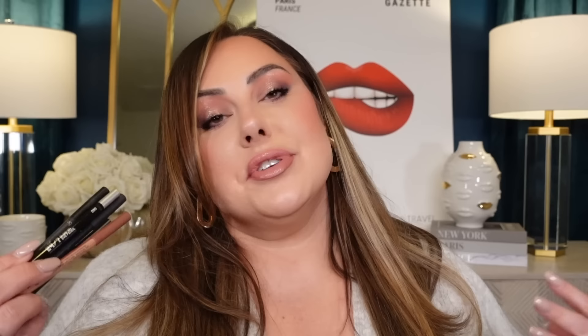Another drugstore option that gets a lot of great reviews is the NYX Suede Mattes — those are highly reviewed and they're $4. So definitely save your money here. Use that money to go get a really nice foundation instead, because with pencils you're just paying for the name.